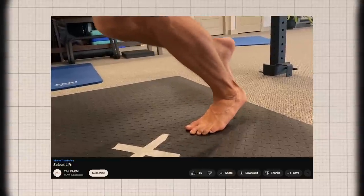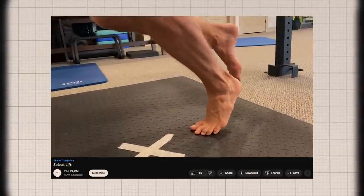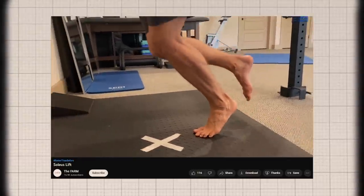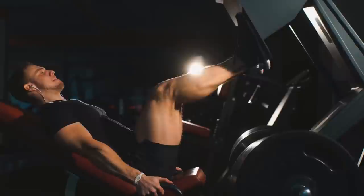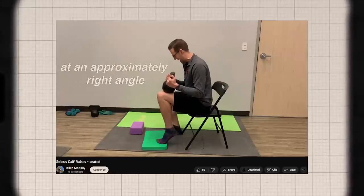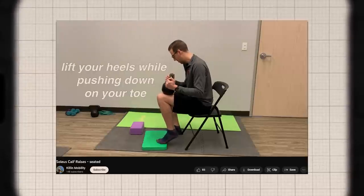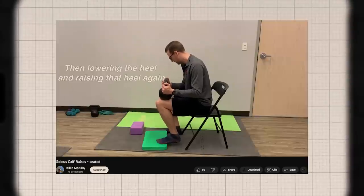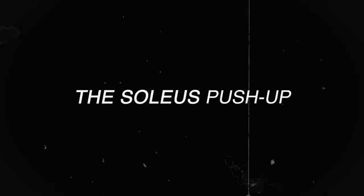The soleus push-up is an exercise that is likely to be new to many people, and according to Huberman, it is one of the most beneficial exercises you could ever think to perform. The soleus push-up isn't performed to make the muscle bigger and stronger, but performing it can improve metabolic health and the rest of your body. All you have to do is sit down with your knees bent at approximately a right angle, lift your heels while pushing down on your toes and contracting the calf muscle, then lower the heel and raise it again — each move is called the soleus push-up.